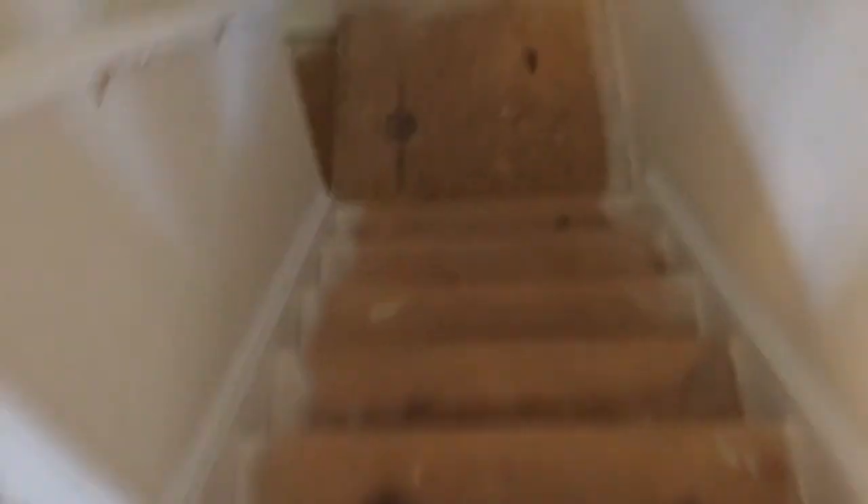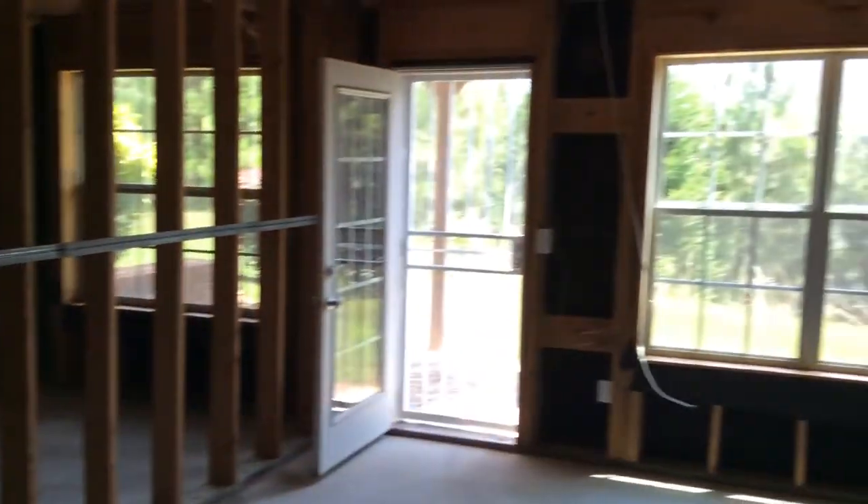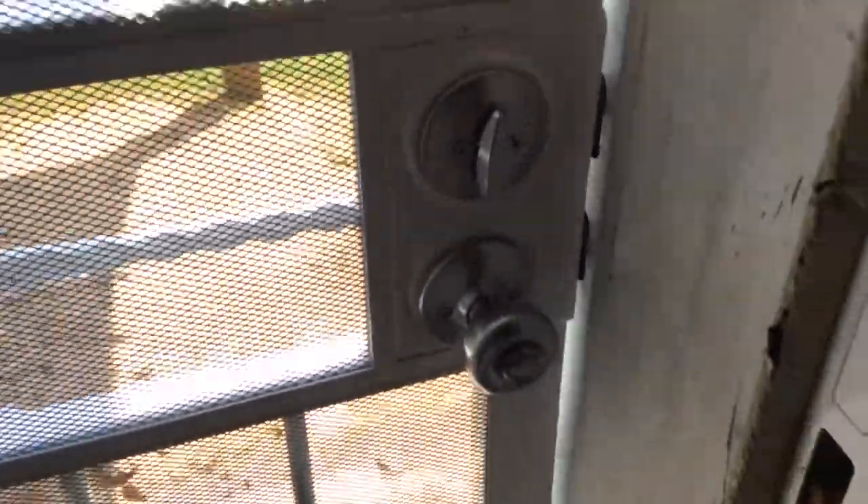This door right here leads to the basement. Down here you've got two doors — notice this metal door, the key did not work for that one, so we need to get that changed out for the tenant.